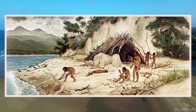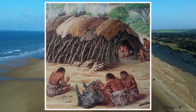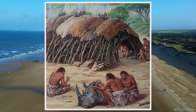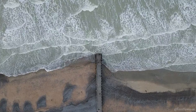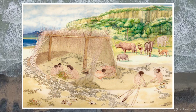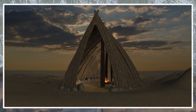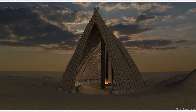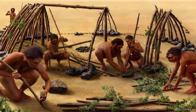Stone tools, animal bones, and ash deposits all provide evidence of hominin activity at this site, along with indications of shelter. These findings, along with similar evidence from the 350,000-year-old site of Bilsingsleben in Germany, are recognized as the oldest architectural evidence in the world.